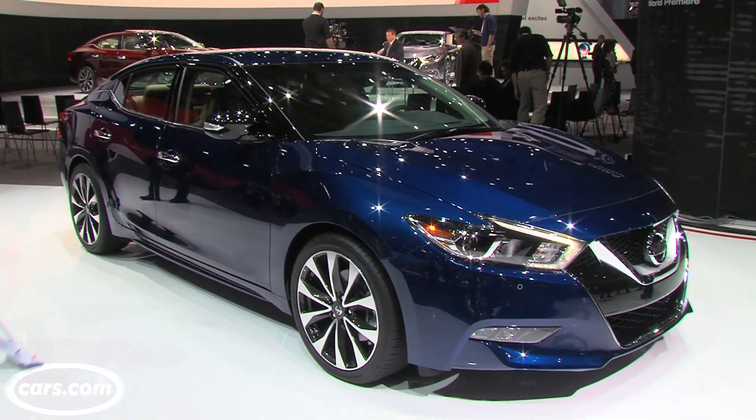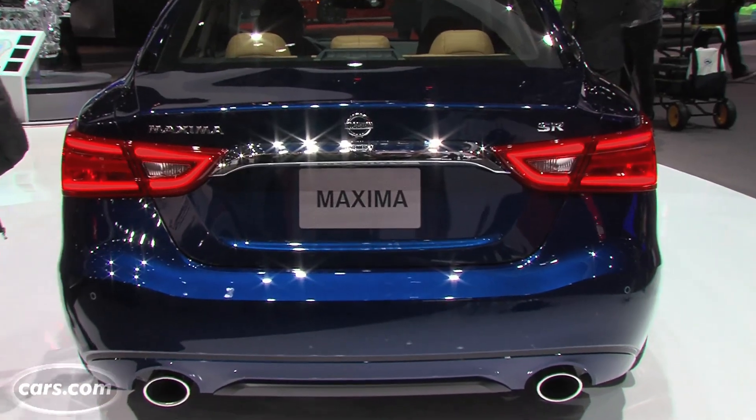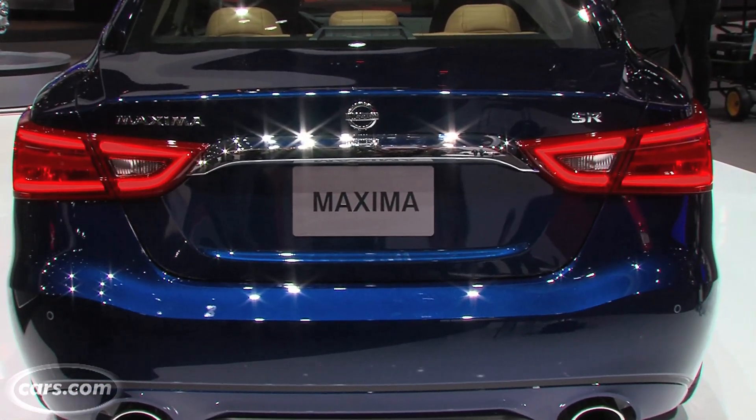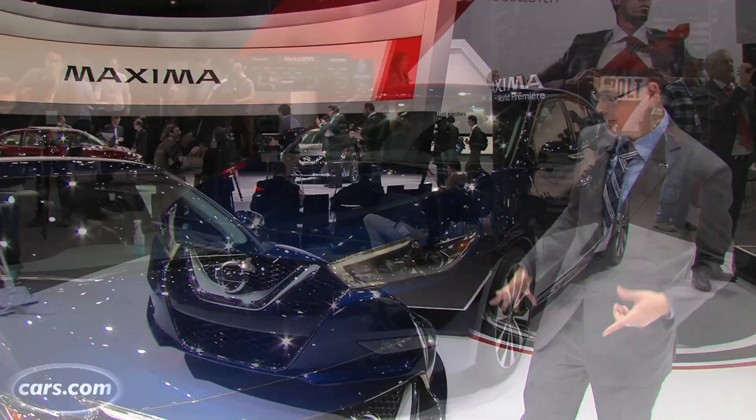We're here at the auto show and we're going to take you bumper to bumper. That concept car is Nissan's sports sedan concept shown at the 2014 Detroit Auto Show, and you can see a lot that carries over here into the production Maxima.